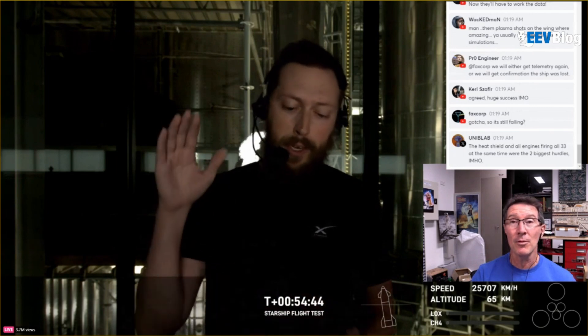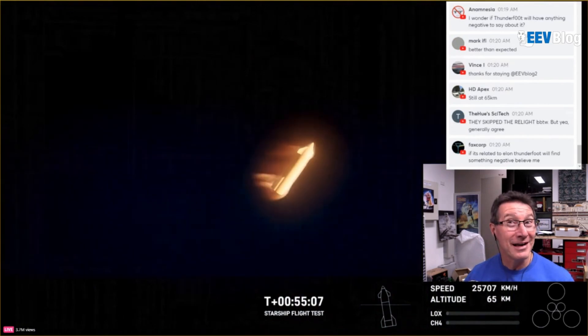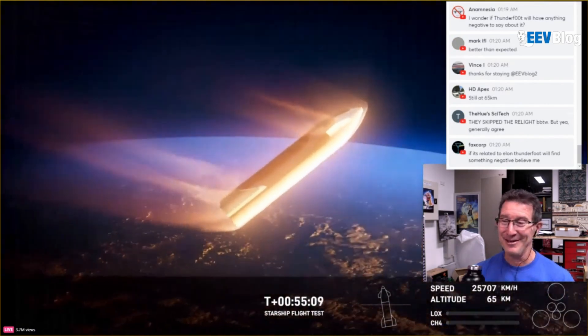Starship can still be useful and profitable. If you can get 220–230 tons to orbit or even further out, you'll find customers for that. You don't need a runway — Uncle Sam will suddenly say 'Yeah, I wouldn't mind putting a couple hundred kilo satellite up there.'